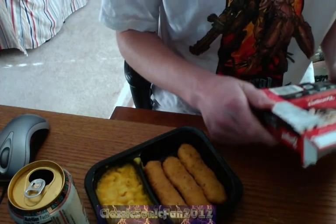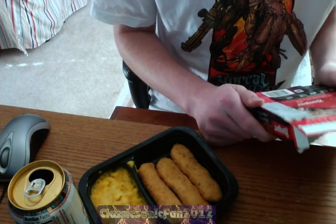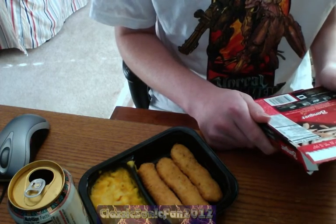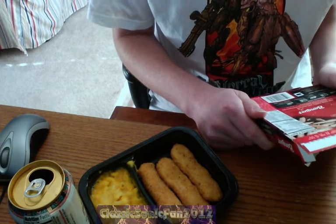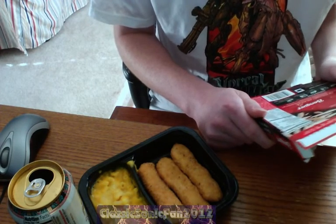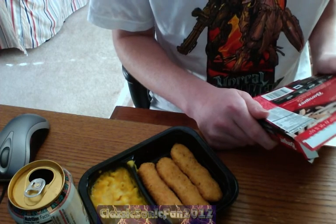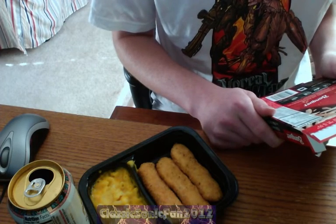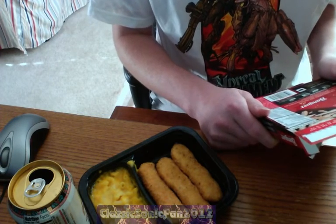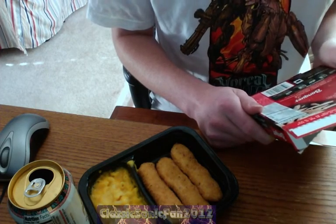Serving size one meal, 310 calories, 110 of those calories are fat, 12 grams of fat. Average sodium I'd say for one of these meals, 4 grams of fiber and 16 grams of protein. For over 60 years, Banquet has been making delicious meals for the whole family. So it's no surprise that these casual meals are perfect for anyone to enjoy any time.